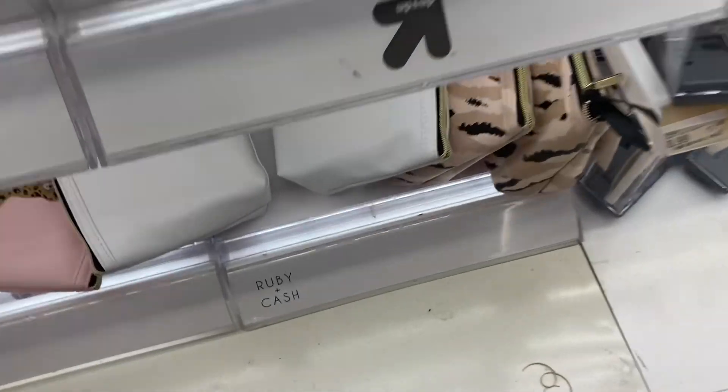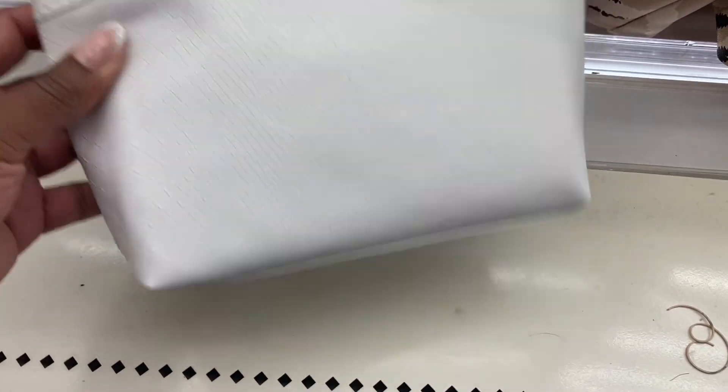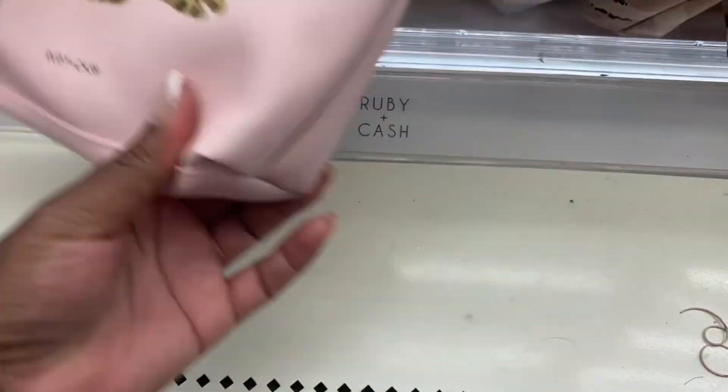Oh, they got those Ruby and Cash pouches. This is a white one. They got the same one. Look — this one's cute.